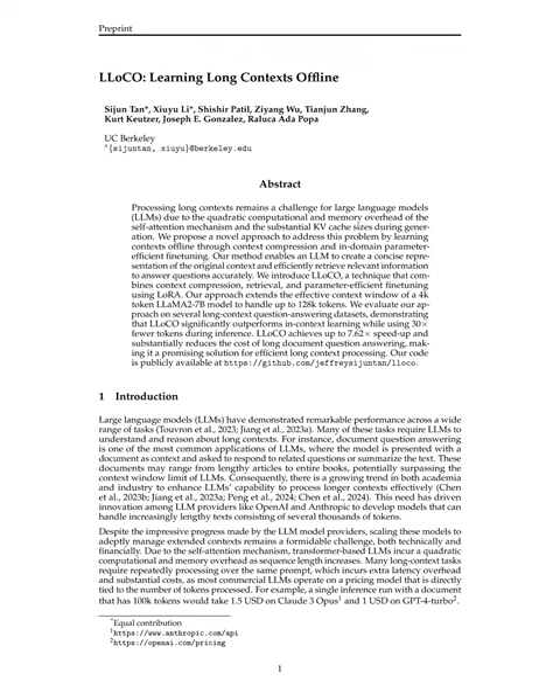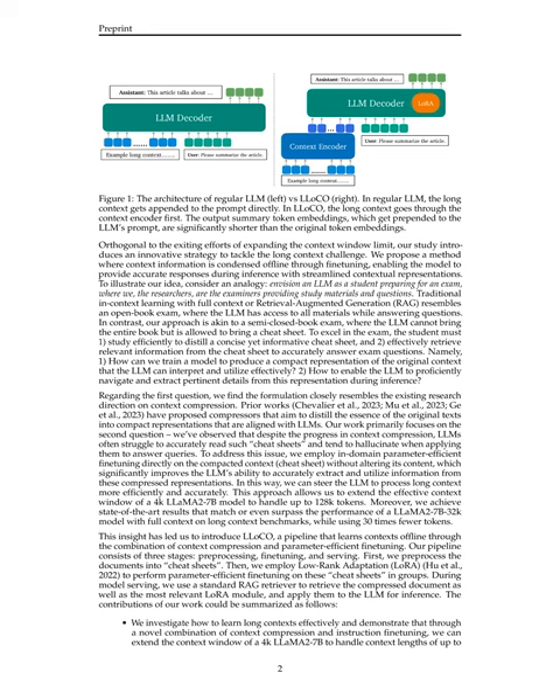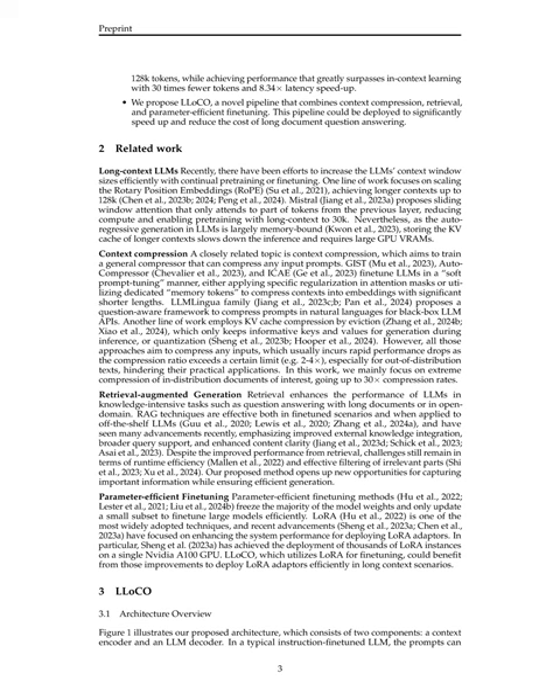The motivation stems from the need to enhance LLMs' capability to handle longer contexts effectively, given the growing trend towards processing increasingly lengthy texts consisting of several thousands of tokens. The paper aims to introduce an innovative strategy that condenses context information offline through fine-tuning, enabling accurate responses during inference with streamlined contextual representations, extending the effective context window while achieving state-of-the-art results with significantly fewer tokens and improved latency speed-up.